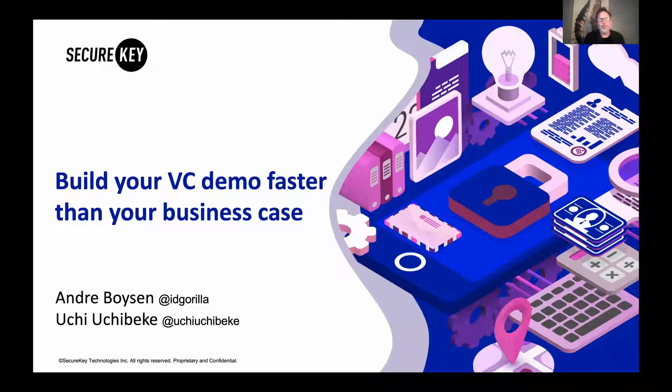Hello. My name is Andre Boisin. Today, I want to talk to you about how to build verifiable credentials into your service. Verified credentials are part of this new concept around decentralized identity, which makes it easier for consumers to show up and register for your service in a way that's easy for them and also more trustworthy for you.